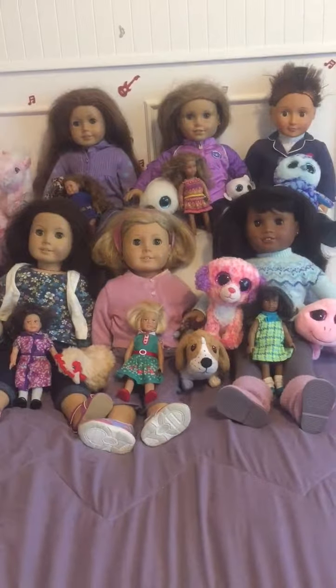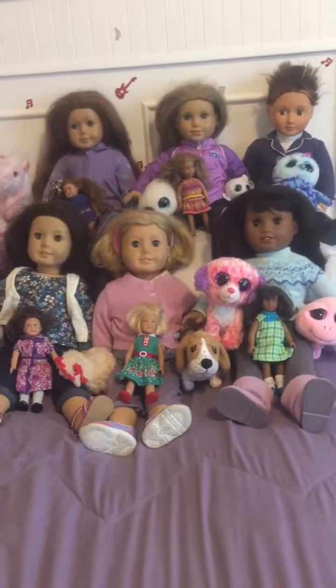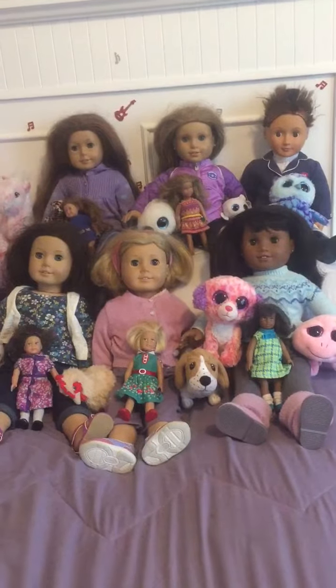Hey guys, it's Dolls of the Caribbean from Instagram and I just figured I'd make a YouTube, so here's my intro video.